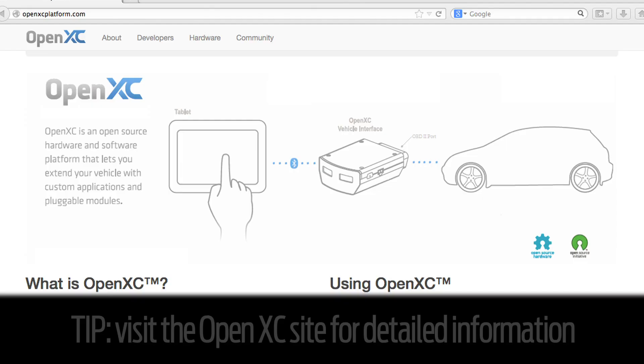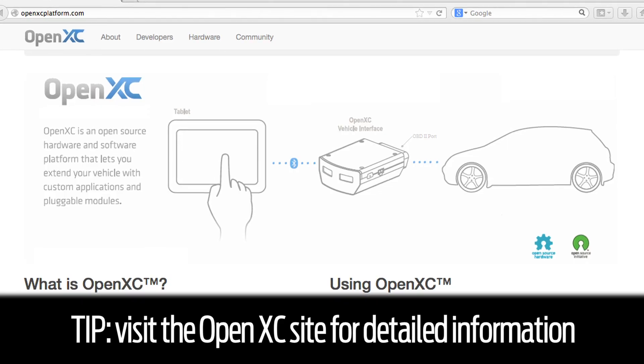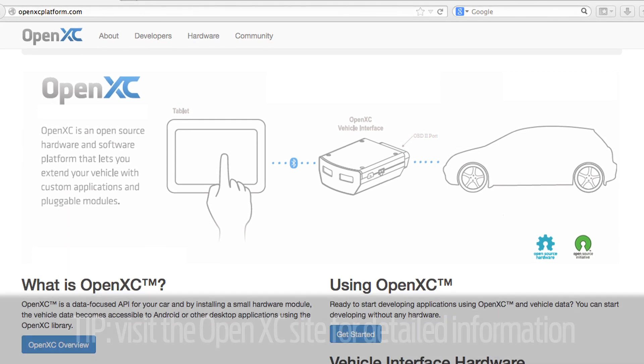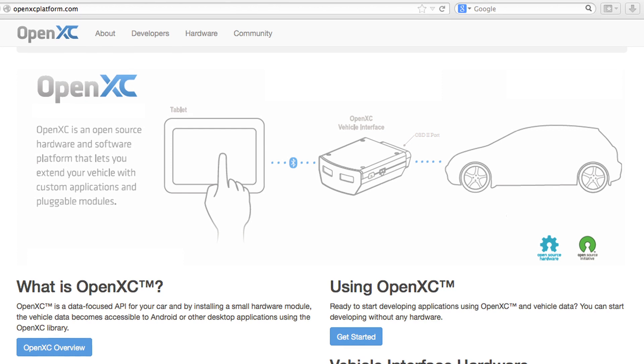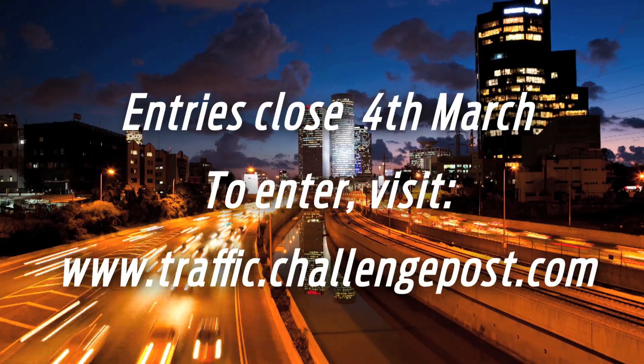Then look at the OpenXC platform site. When you see the OpenXC site, you'll see a lot of information there — it's been pretty well documented. Please keep the submissions coming, it's going to be very exciting. Go ahead and take a look at what we have to offer.